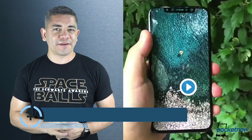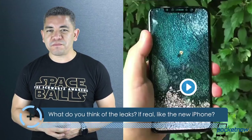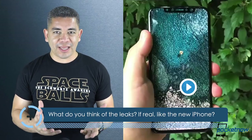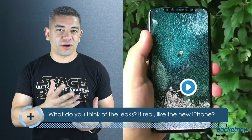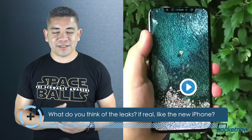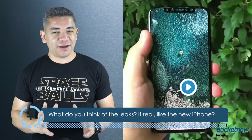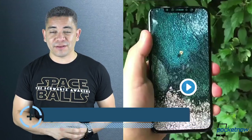They look terrible in the dummies and then the final unit looks great. So, it leads me to the question of the day: assuming that this would be the final iPhone X or iPhone 8, what do you think? Do you like it? Do you think that it holds water? Because in my case, I obviously don't like the dummy at all. I don't like that vertical camera, especially the hump. But hey, leave us a comment down below — we'd love to know your opinion.